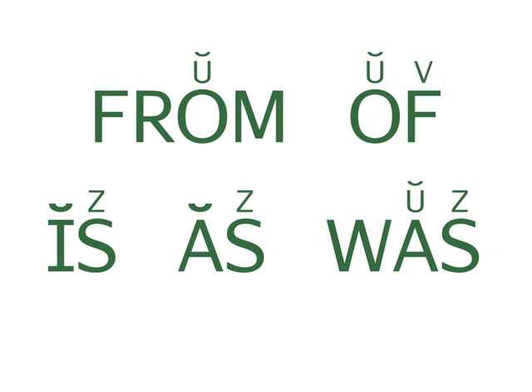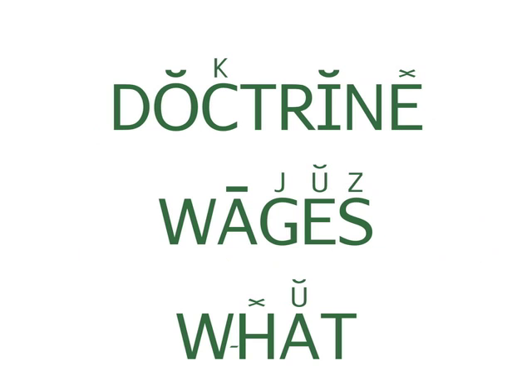Try these words. From, of, is, as, was. Now try these. Doctrine, wages, what?